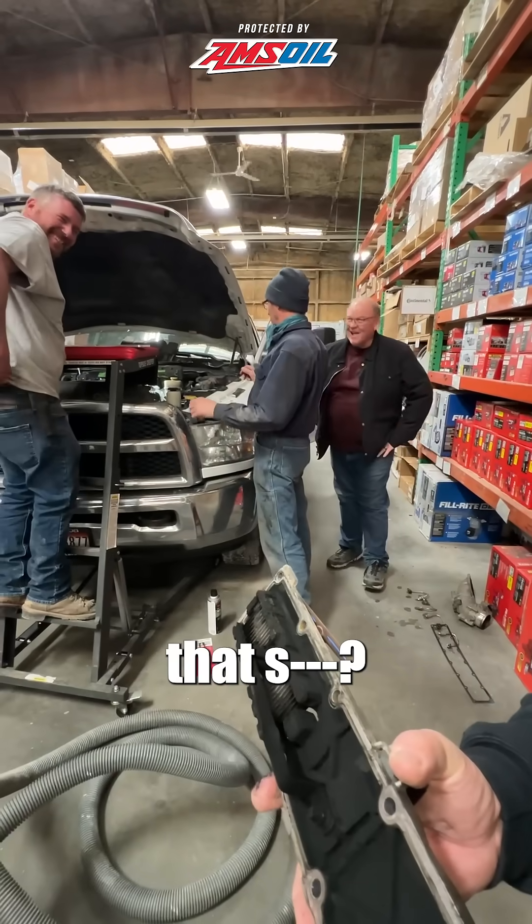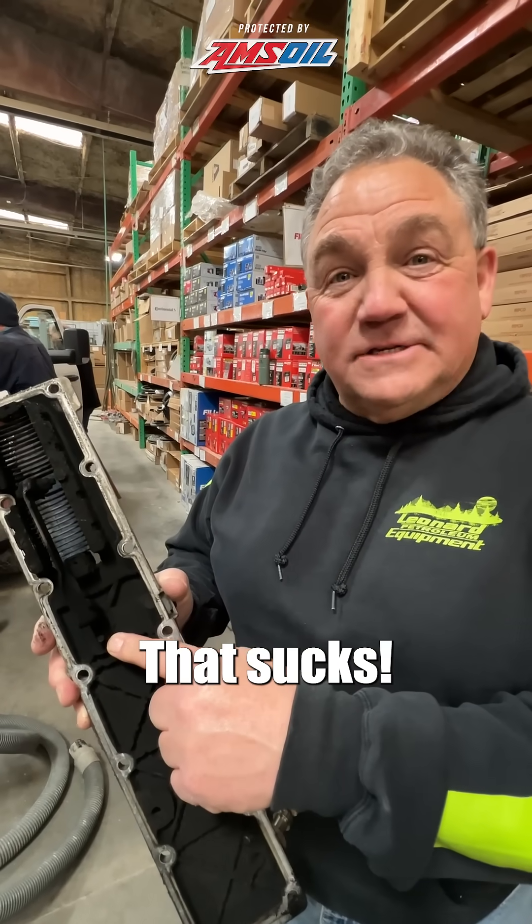What the f***ing rocket science thought of that? That's the culprit right there. That sucks. We're getting rid of it.